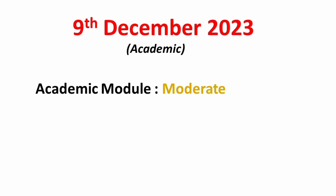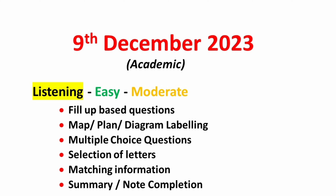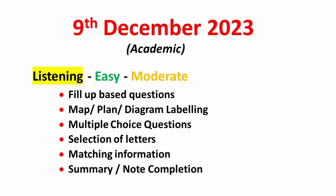The third test date is the 9th of December 2023. It is again available for academic candidates only. The overall IELTS exam for this date will be moderate. In the listening module, you can expect a range of different accents like British, American, Canadian, and Australian. You should focus on fill-up questions, map, plan or diagram labeling, multiple-choice questions, selection of letters, matching information, and summary or note completion. Overall listening will be seen as easy to moderate.